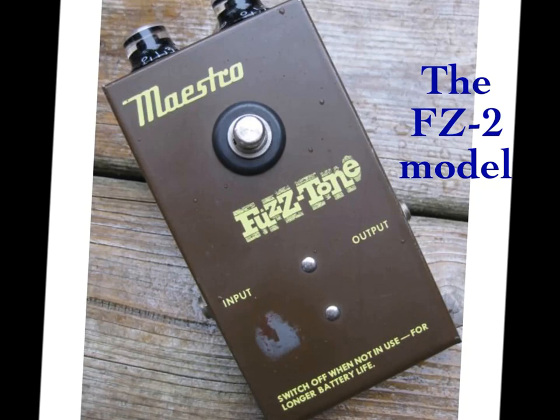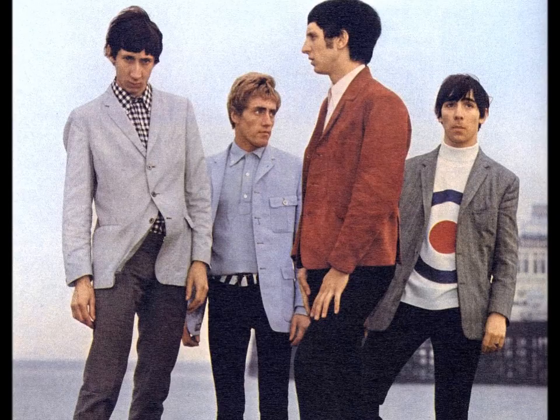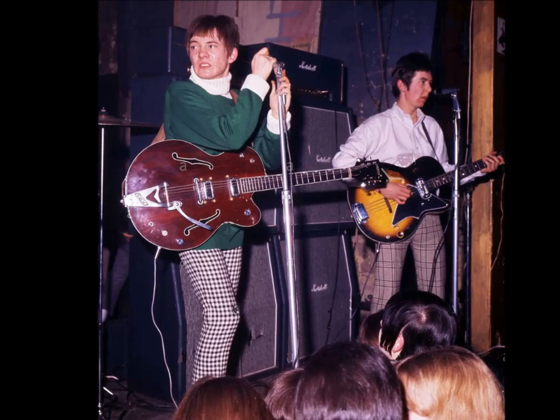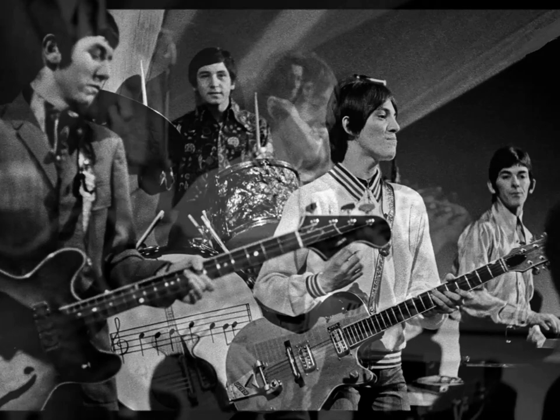Now let's just get back to the mods for one second. While The Who had been a band that found themselves being drawn into the mod subculture, there was a new London group who'd been mods before becoming a band. In fact, the very name of this group — The Small Faces — was a mod reference. 'The Face' was the fashion leader in any local scene, the guy who was one step ahead of everyone else, and 'Small' came about because these guys were tiny. Steve Marriott played a Gretsch guitar that was almost as big as him. The Small Faces sound was generally more soul-orientated than The Who, but Marriott was another early convert to the Marshall stack, and during the recording of the band's debut single, What You Gonna Do About It, he cranked his Marshall up, stood right in front of it, and let wail.